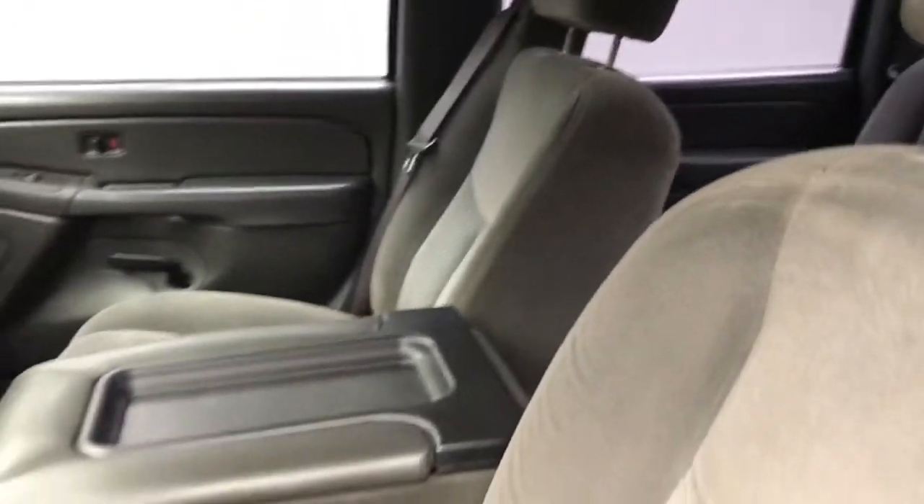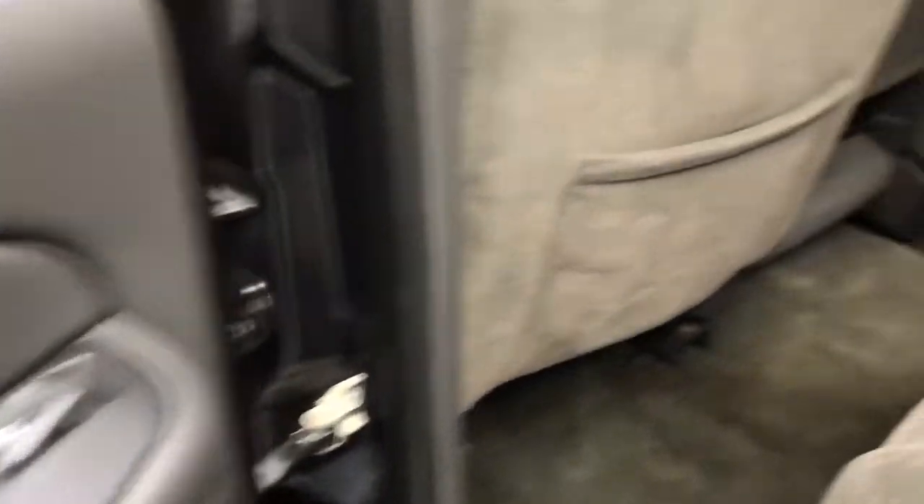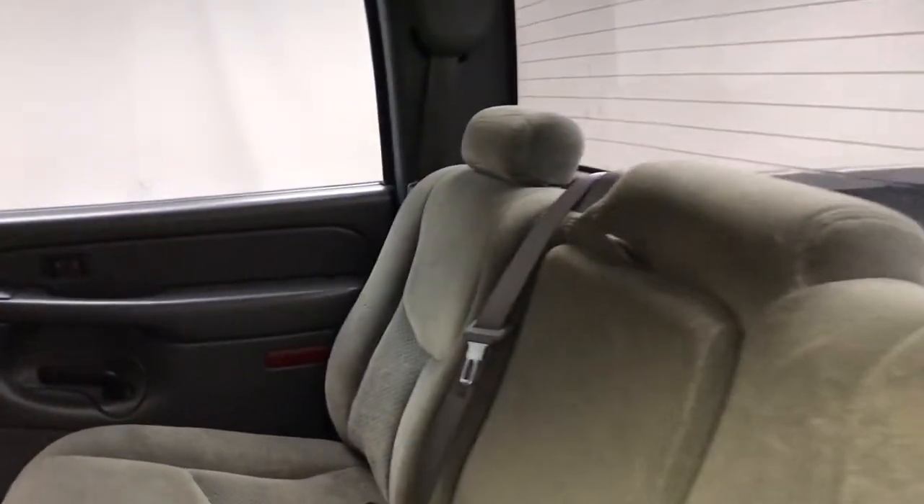The following are some of this vehicle's highlighted options: keyless entry, heated mirrors, four-wheel drive, eight-cylinder engine, multi-zone AC, leather steering wheel, and tow hooks.